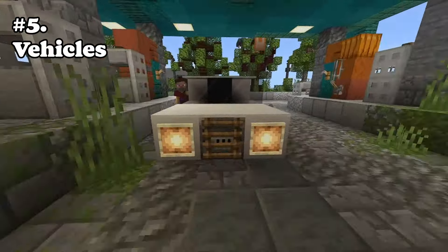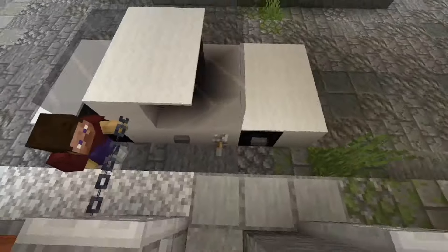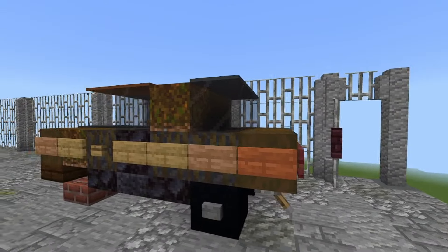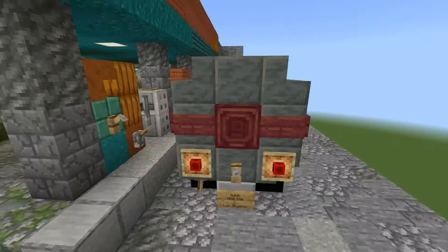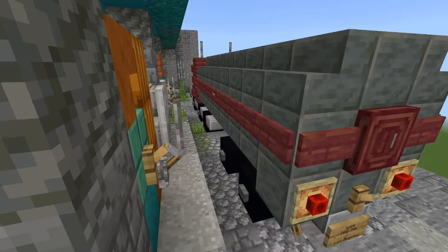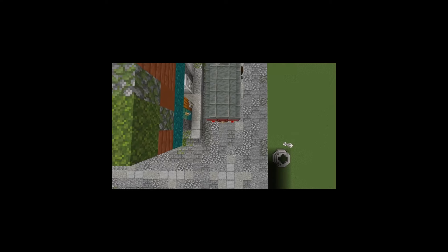Number five: we have vehicles. They make it seem like someone actually lives there instead of just being a model. Use creativity when it comes to these, such as this rusted car in the back. Not everybody has the same exact car — different cars, SUVs, different colors, different levels of quality and rundown-ness.